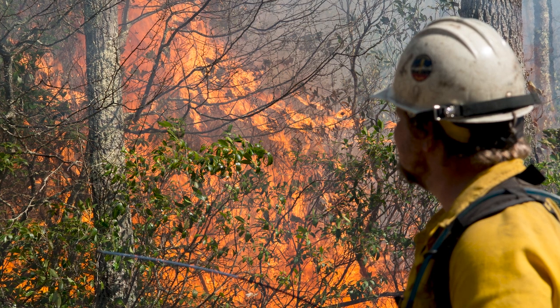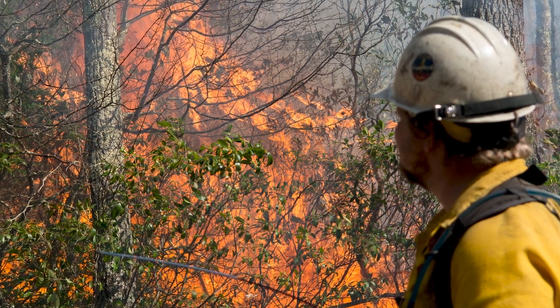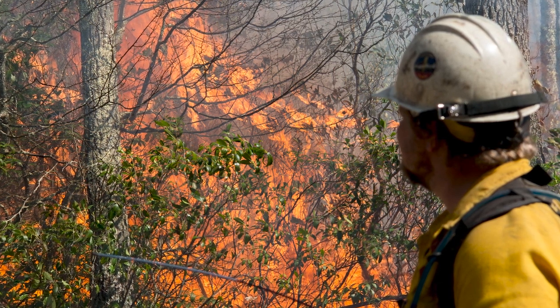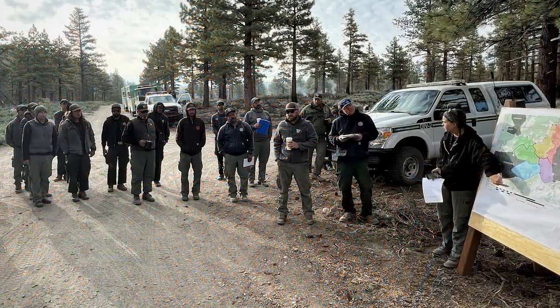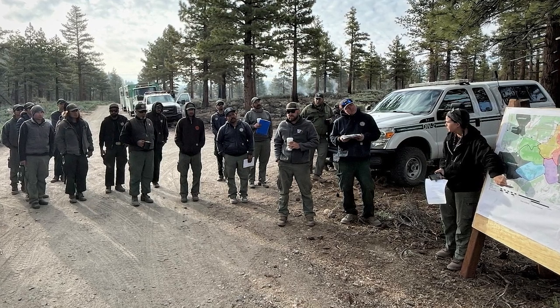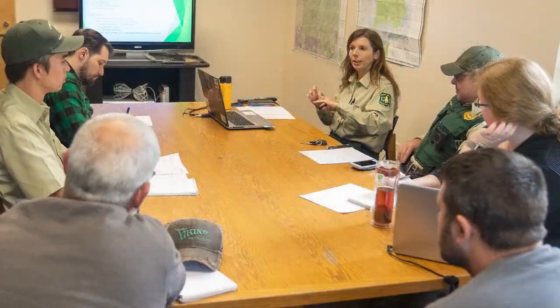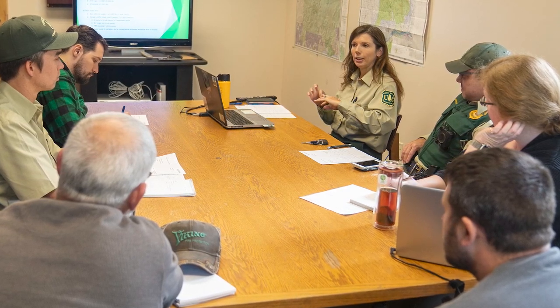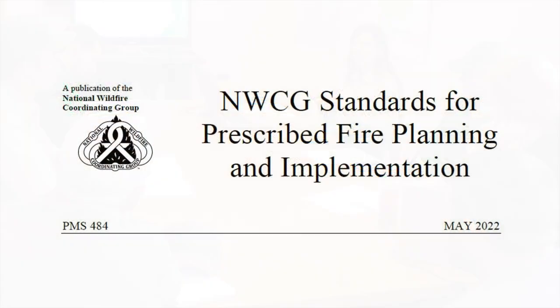Ideally, the technical reviewer should have local knowledge of the area, experience burning in similar fuel types, or have previous experience conducting an on-site review. Additionally, the technical reviewer must be someone other than the prescribed fire plan preparer. Inter-agency mixed ownership prescribed fire plans require a technical review and approval from each agency administrator. Individual agencies or unit policy may require additional, more restrictive standards above and beyond what has been established within PMS 484; however, the minimum standards in the guide must be adhered to.